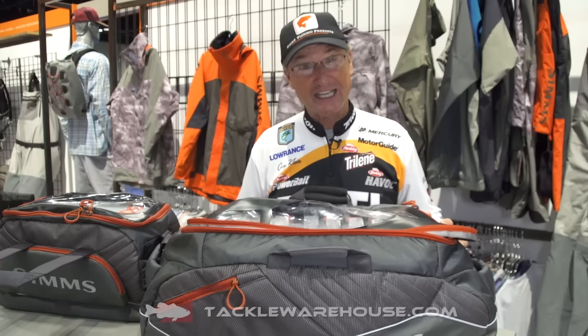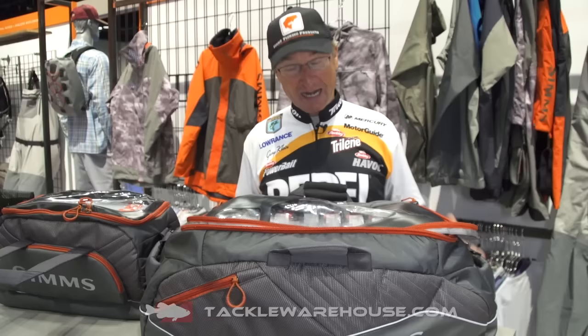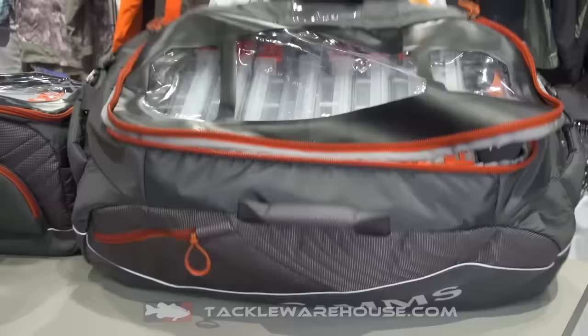Hello folks, Gary Klein here. I'm at the 2016 ICAST show in the Sims booth, getting to really check out a lot of cool stuff. This tackle pack I'm really excited about — it has everything that an angler is looking for. Sims really knocked this one out of the park.